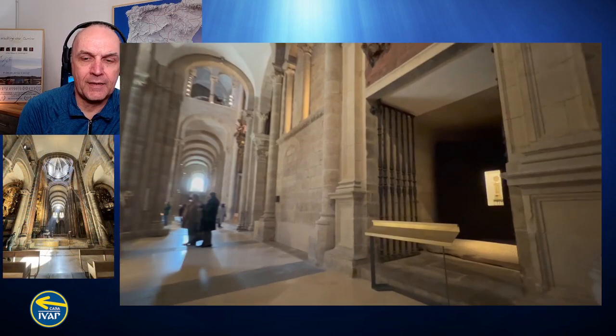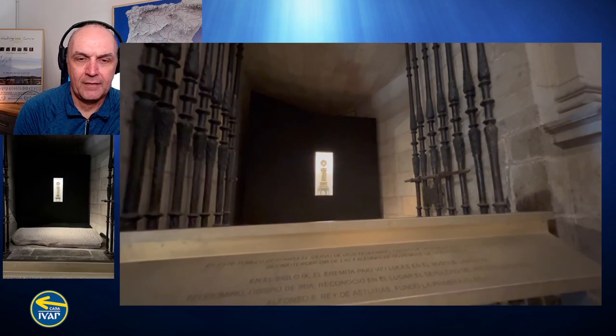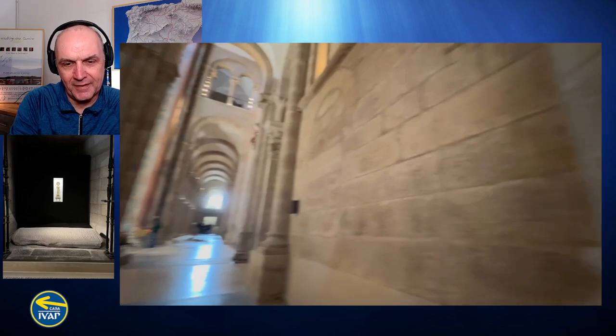This little indent here is where they used to have the Santiago Matamoros. They decided to take that away because it was a bit controversial, so they put a new little figure in there instead.